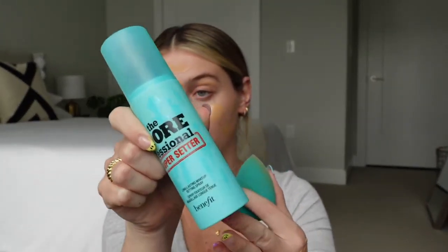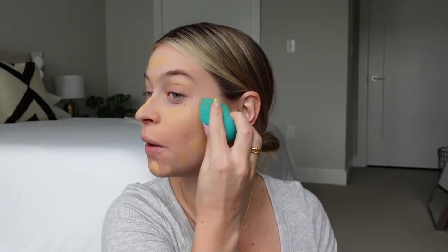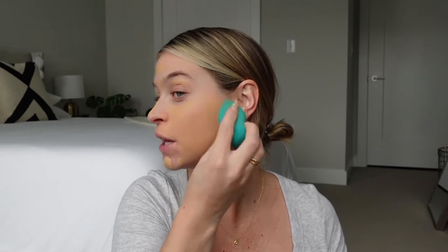I grab some setting spray — I love the Pore Professional Super Setter — and I hit my face with that, which adds a whole other layer. Now we start blending. You can see how this foundation blends out. With those two or three products underneath, it makes your skin look airbrushed. Spend a good amount of time blending so it's seamlessly in your skin. If you need another coat of setting spray to reinvigorate the foundation, go for it.